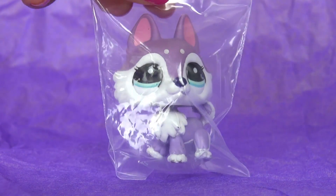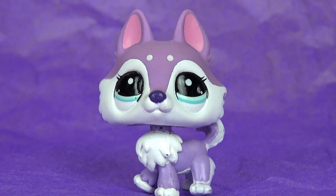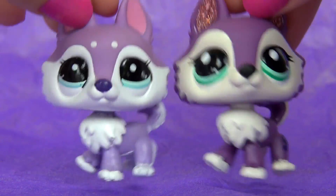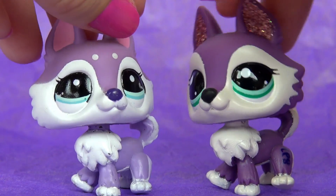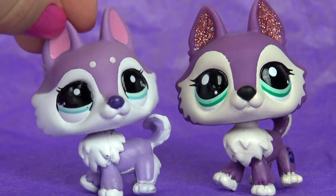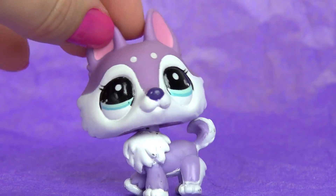The next one that I got is this husky — at least I think it's a husky. I've wanted this one for so long; I don't know why it took me so long to actually get it, but now I have it. These are kind of funny because they're the same type of LPS, but this one is smaller — the body and the head are all smaller than this one. I don't know why Hasbro did that, but I think these two could be like sisters or something. This one is super adorable anyway.